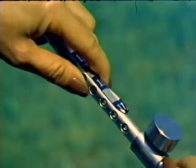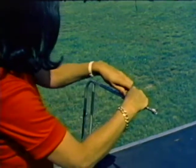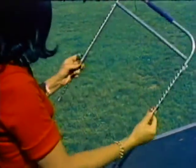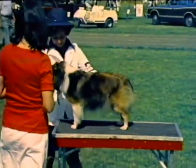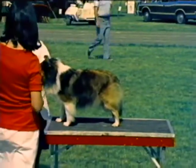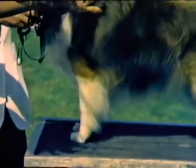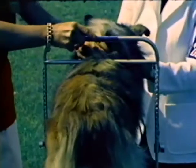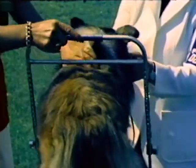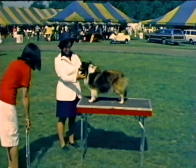Using the wicket to check height is quick and easy. Adjust the wicket for the proper height, either 13 or 16 inches, depending on whether you're measuring for under or over, and have the handler place the dog on the table. Make sure the dog is standing in a natural position before making the measurement. Don't measure until you are sure he is. Bring the wicket up the dog's back to rest on the top of the shoulder blades. If the dog is over, the legs of the wicket will not reach the table. If the dog is under, its shoulder blade will not reach the crossbar.